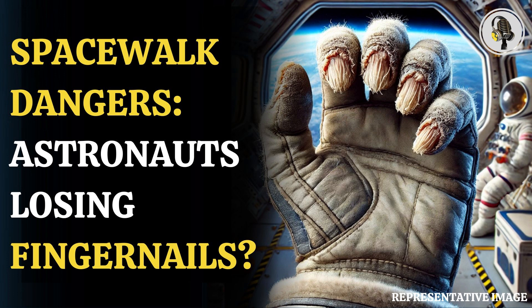Spacesuit gloves are intricate and made of multiple layers designed for comfort, pressure regulation, movement, and protection from space hazards. Despite these complexities, finding a glove design that minimizes the risk of onycolysis has proven challenging.